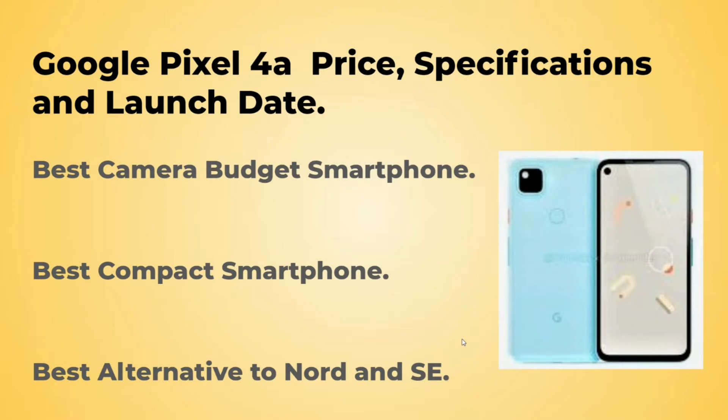According to me, this should be the best budget camera smartphone, best compact smartphone, and the best alternative to the OnePlus Nord and the iPhone SE which came out in 2020. So let's talk about the screen details.